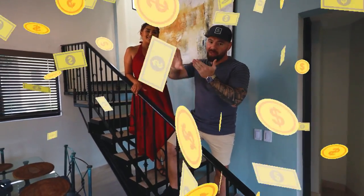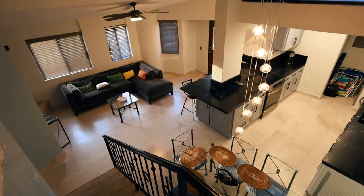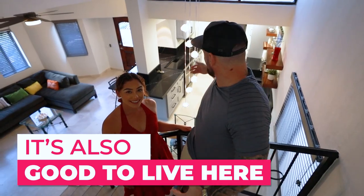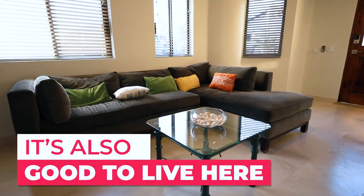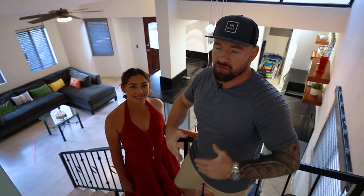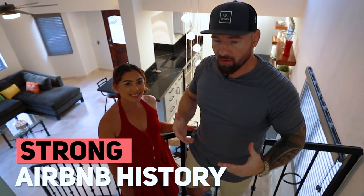Airbnb money maker — let's check it out. Come on. Everything in this house has been remodeled. We've got the new kitchen, all the new appliances, completely stunning. Everything is beautiful. This property has actually already been Airbnb'd, so it is making money right now, like I said before. Let's go check out some of the bedrooms.